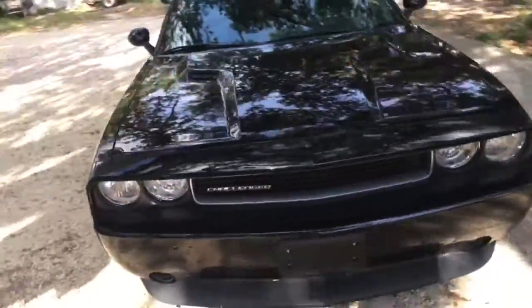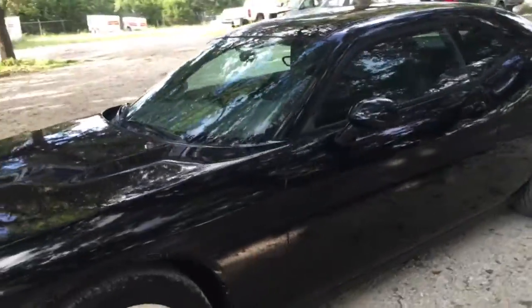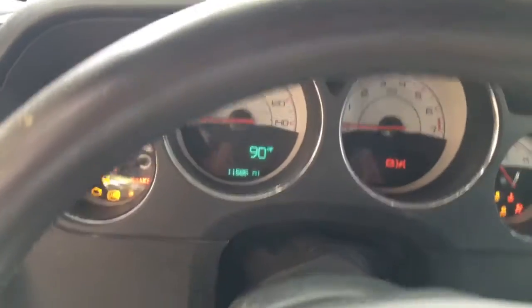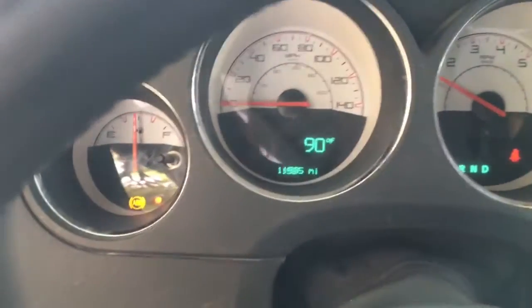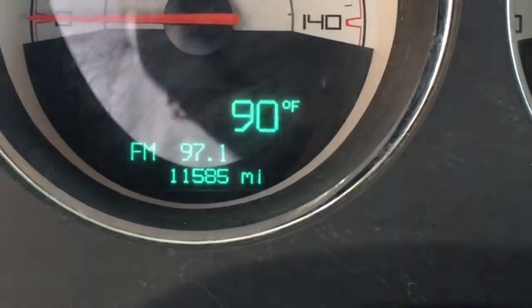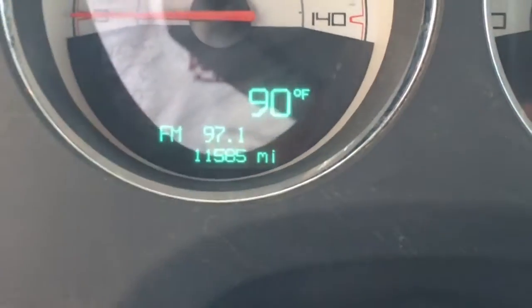It's obviously black with black interior. This is the push-button start. The odometer shows 11,585 miles.